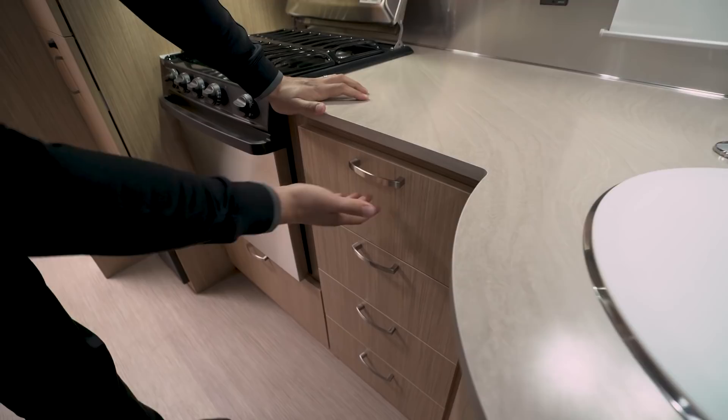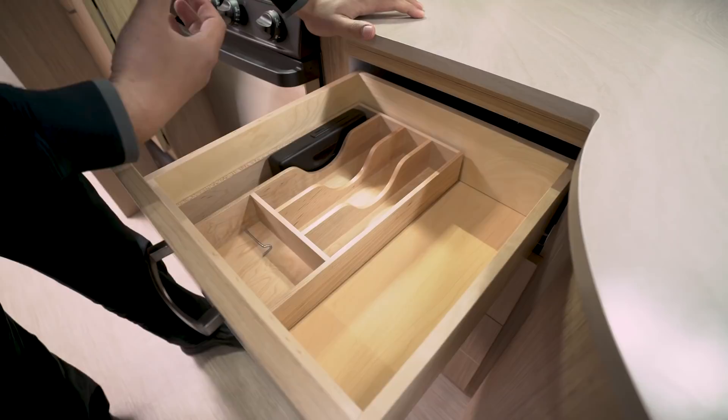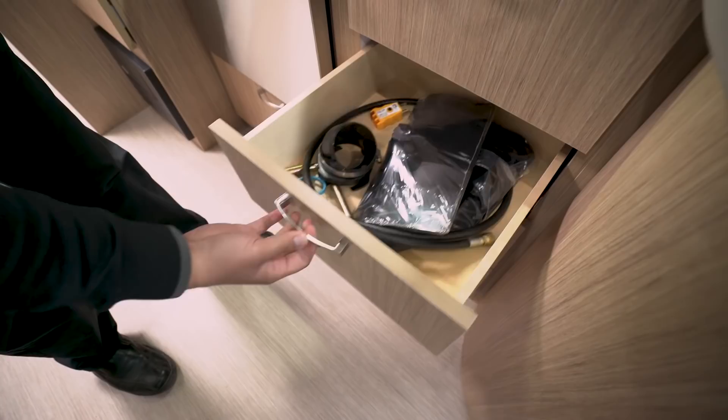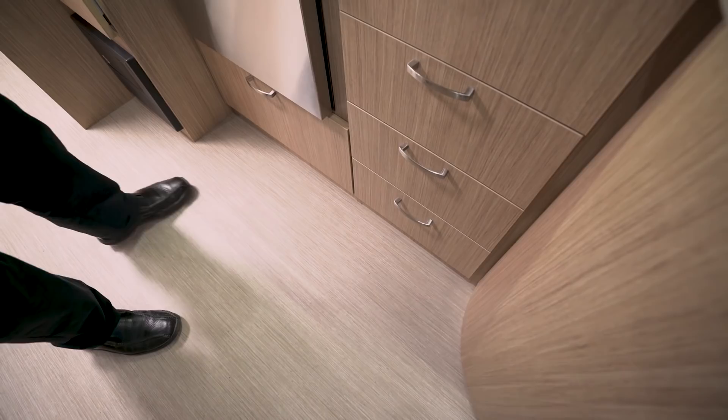Right over here are your bank of drawers. As I mentioned, everything in here has pocket screws — it's glued and they use dowels to put it all together, so it is very well constructed. You see a divider here for your flatware, and there are more drawers going down, so plenty of space for everything you need.